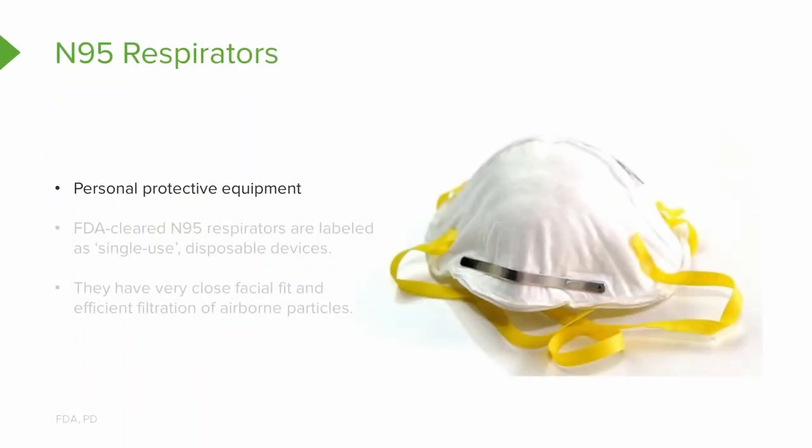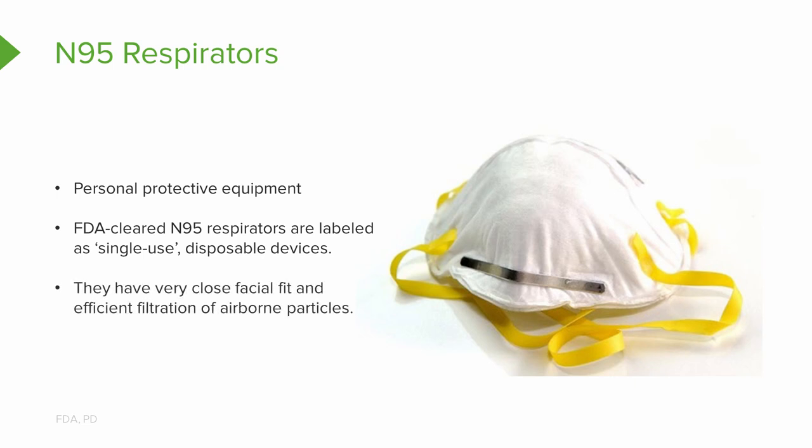Remember: it's personal protective equipment, you need to be using an FDA-cleared N95 respirator, labeled as a single use disposable device, but in times of shortage it can be reused. They've got a very close facial fit and efficient filtration of airborne particles.